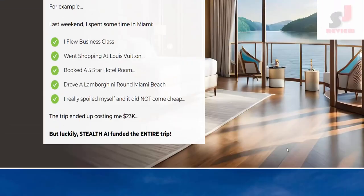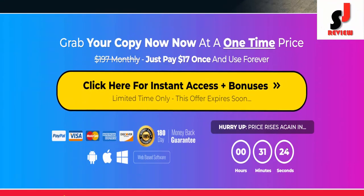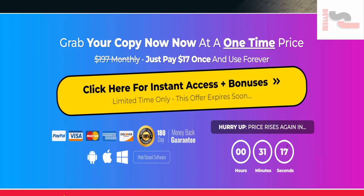So why are you waiting? Grab your copy now at a one-time price — just pay $17 once and use forever. So dear friend, if you want to buy this AI, please visit the description link below or check out my bio. Thank you.